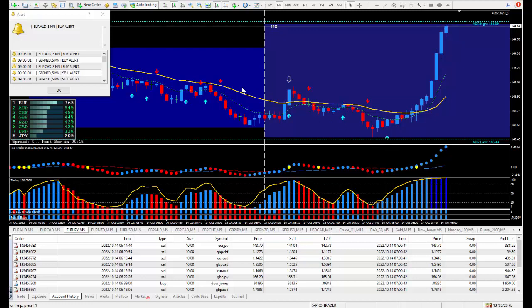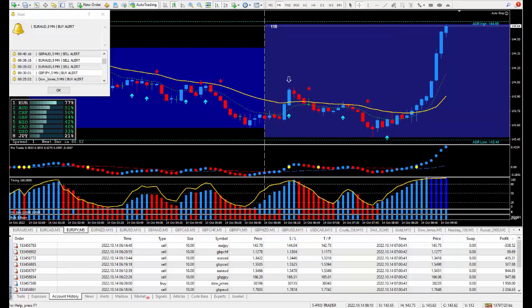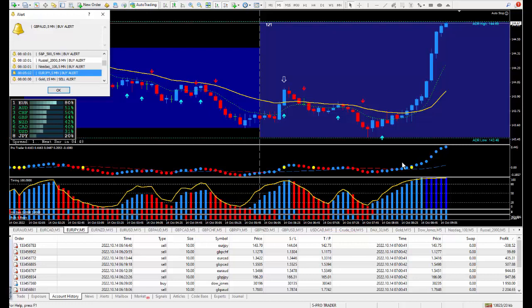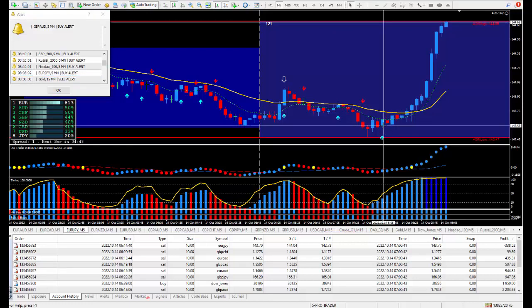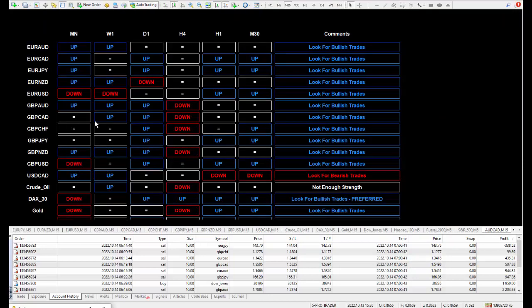Right where this arrow is, it's saying to buy the Euro/Yen. What time was that? 8:05 — there it is: Euro/Yen five-minute buy alert. If you would have taken this trade you'd be up over 100 pips right now. Take a quick look at the daily trade plan — in real time it was saying to sell, but as it moved up it changed to buy. There it is — Euro/Yen went from sell this morning...